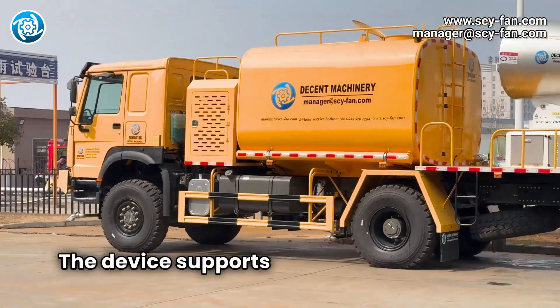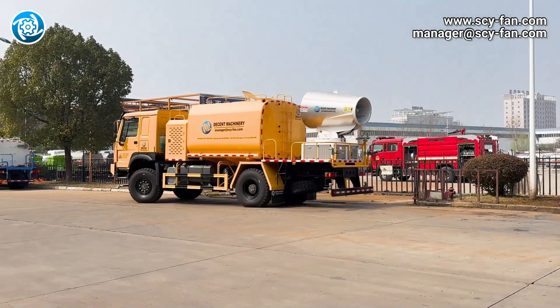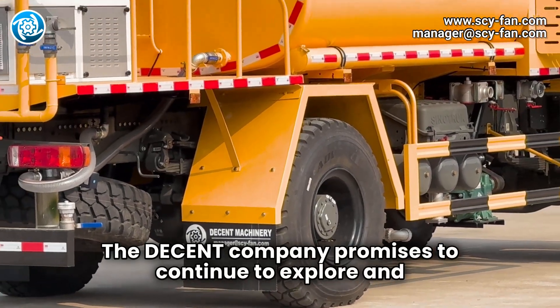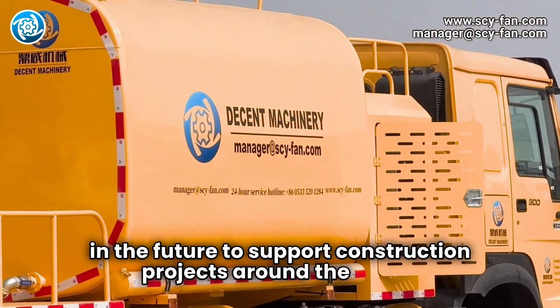The device supports mobile operation and can flexibly adjust its position to solve dust problems in specific areas. The Decent company promises to continue to explore and develop more efficient, environmentally friendly technologies in the future to support construction projects around the world.